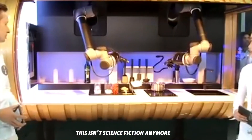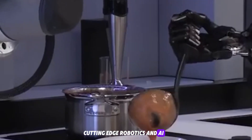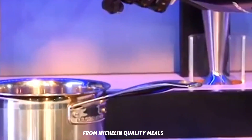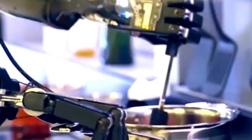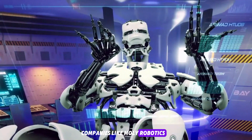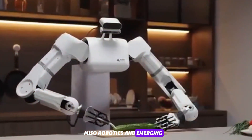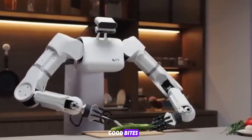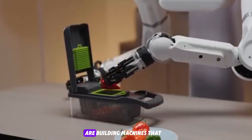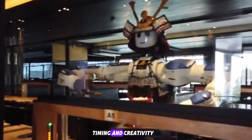This isn't science fiction anymore. It's reality powered by cutting-edge robotics and AI. From Michelin-quality meals to fast food automation, robotic chefs are revolutionizing how we cook. Companies like MOLI Robotics, Toyota Research Institute, Miso Robotics, and emerging players like Hyperfood, Good Bites, and PZY Robotics are building machines that rival professional chefs in dexterity, timing, and creativity.